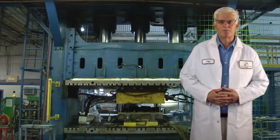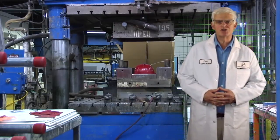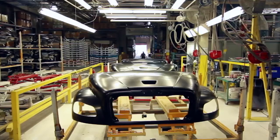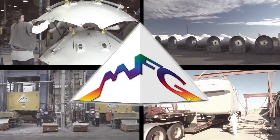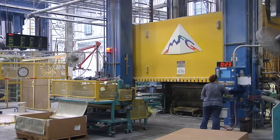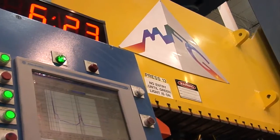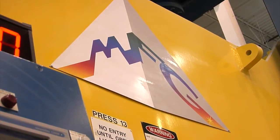Employing the gamut of closed molding processes, MFG Composites can offer you the optimum material system for your unique product needs. From automotive structural components to advanced alternative energy programs, MFG Composites has the skills and experience to assure your success.